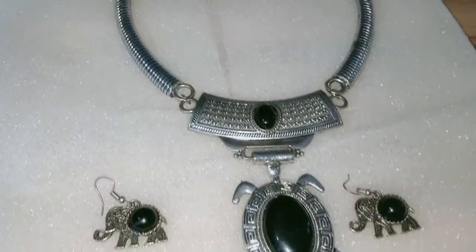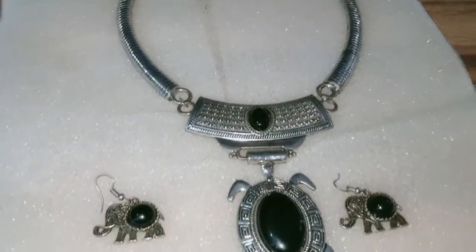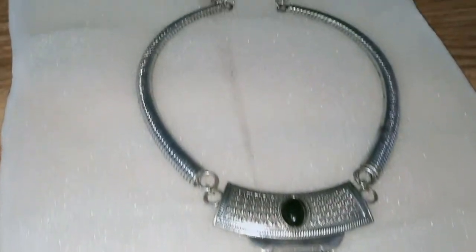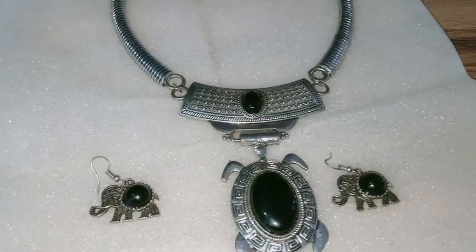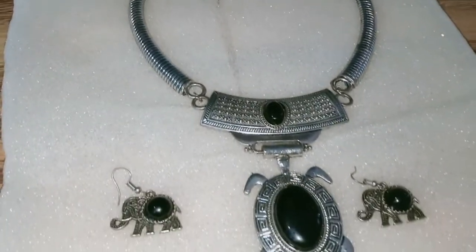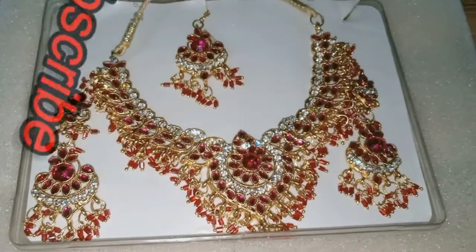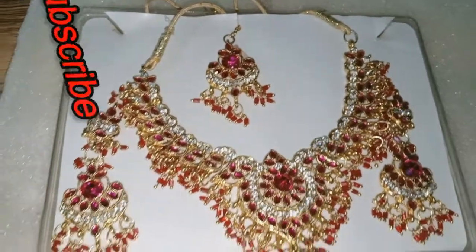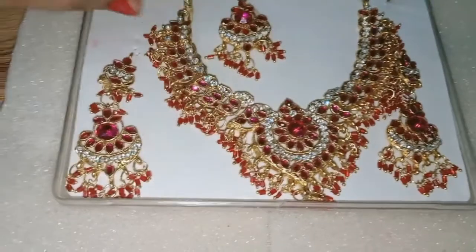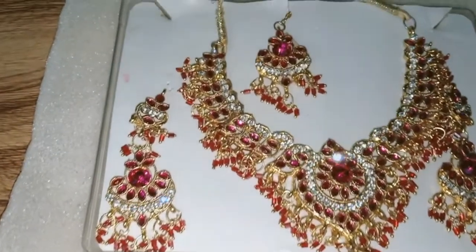It is also a typical Jaipur necklace design — it is also a junk jewelry style, very nice. This one is again a very different style. If you wear a simple shirt, this one gives a very rich look. It is also my favorite. So if you are wearing a party wear or a brand-new outfit, this one will go very well.